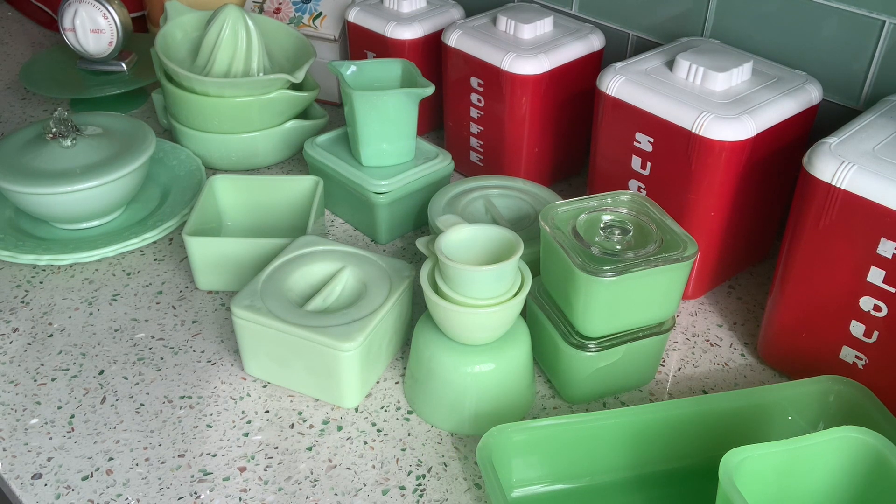Hi Adishies, look at all this wonderful beautiful jadeite. My husband went to an estate sale down the street. He had lots of depression glass and art glass, but my husband bought all the jadeite for me for my birthday and I absolutely love it. I don't know when I will ever come across these pieces again.